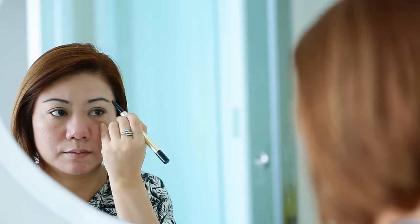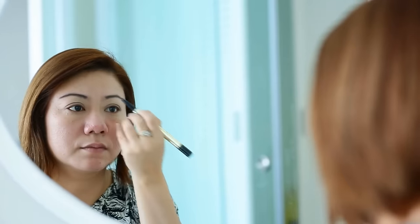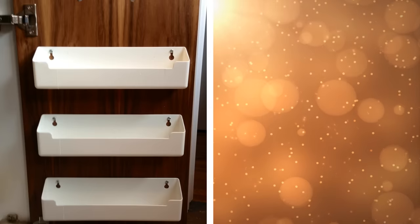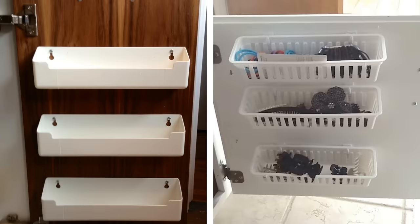18. If you have a lot of cosmetics and accessories which are usually piled up in one place, then you can try this idea. Attach command hooks to the door of your bathroom cabinet and hang small baskets from them. This way you can store your small hair accessories and makeup neatly.